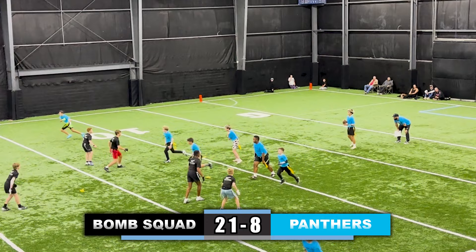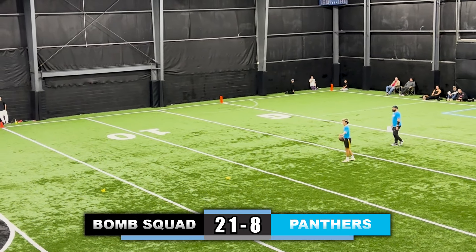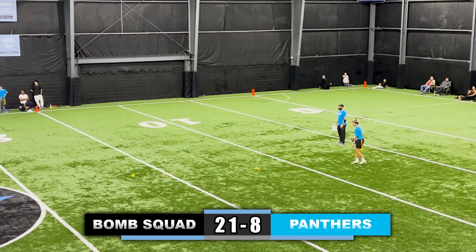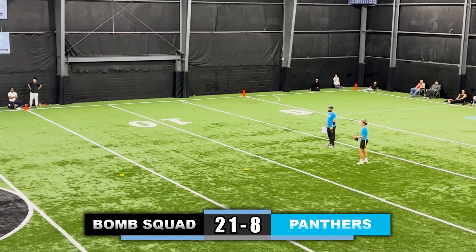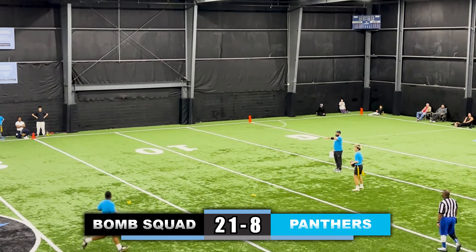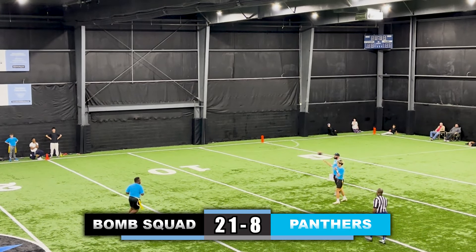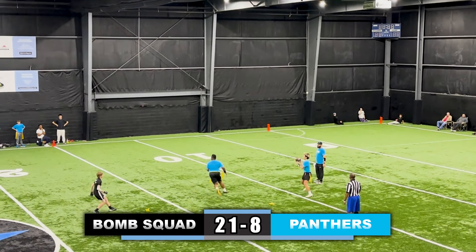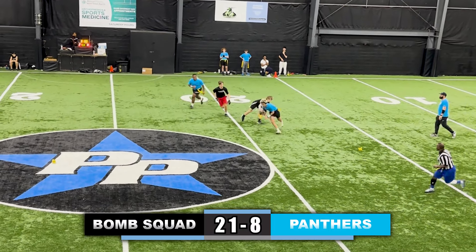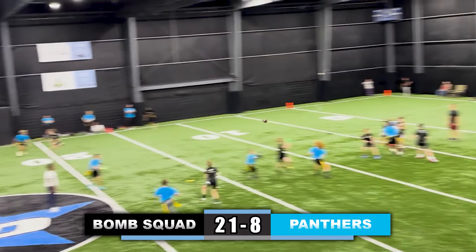Panthers now looking to score with no time left in the first half, trying to get to 14-21 before giving the ball back to the Bomb Squad. No defensive player rushing, so the quarterback can hold it as long as he wants — looking for a receiver, pump faking a couple times. Player comes back to receive the ball, quarterback pitches it back to himself, then uses his speed down the field, cuts back to the middle, and his flag is pulled.